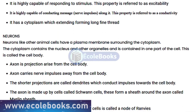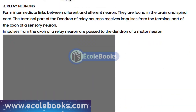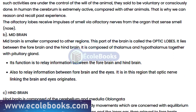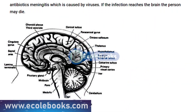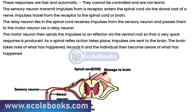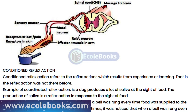One of the key concepts of coordination in biology is the idea of feedback mechanisms. These are systems that allow the body to respond to stimuli in a way that maintains homeostasis. For example, if you're feeling too hot, your body will respond by sweating in order to cool down. This is a feedback mechanism that helps to keep your body temperature within a narrow range.